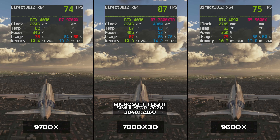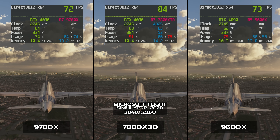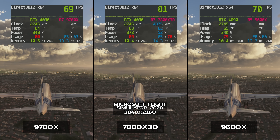So I think it is safe to say with all of these results that the 7800X 3D is still quite clearly the better choice for gaming, at least until the 9000 series comes out with their X3D 3D vCache-enabled versions.